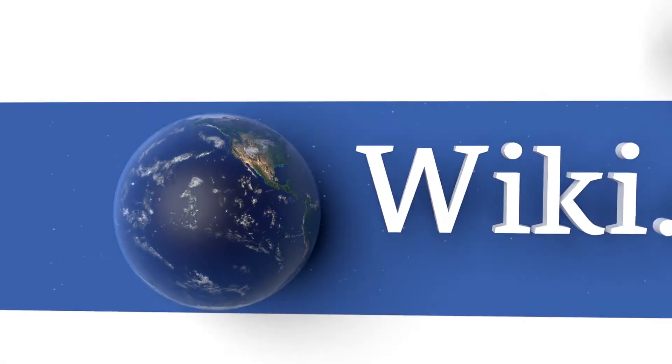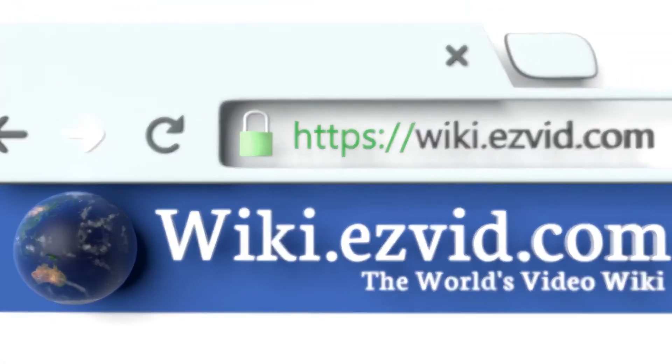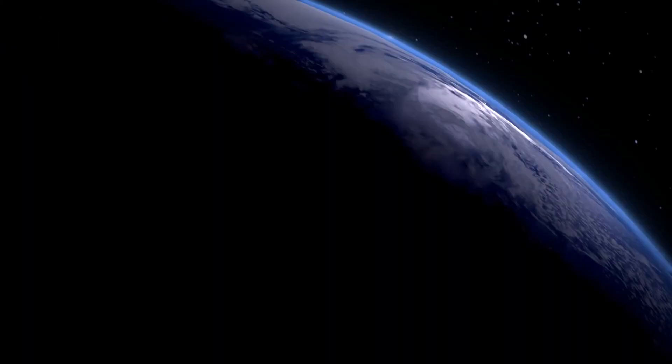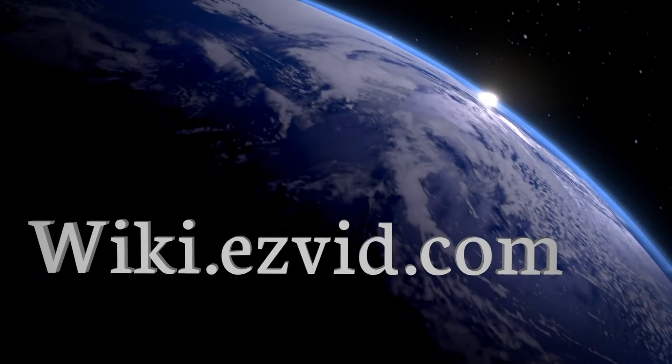Our newest choices can only be seen at wiki.easyvid.com. Go there now and search for three-wheel walkers, or simply click beneath this video.